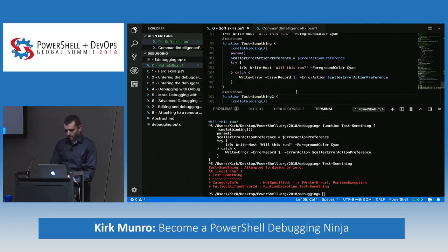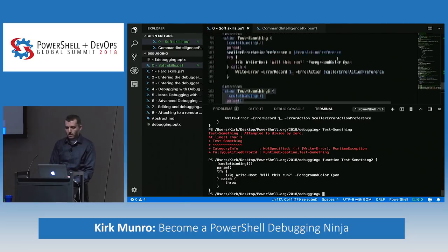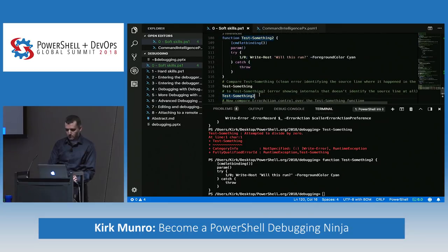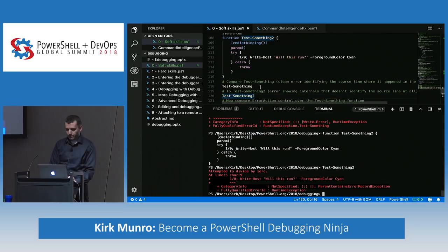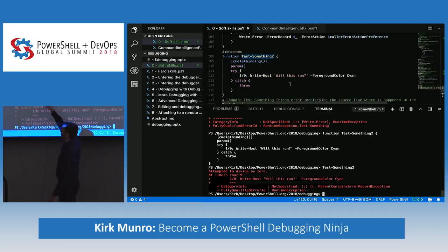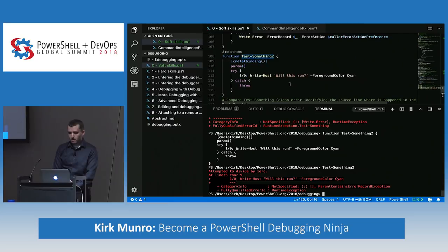I have two flavors of error-handling functions: `Test-Something` and `Test-Something2`. The key distinction is that one version stores the caller's ErrorActionPreference and uses `Write-Error` in the catch block — and the other just has a bare try/catch that re-throws. When I look at the error output from each, the difference is visible: one shows internal line numbers inside the function, the other shows where the function was invoked from.